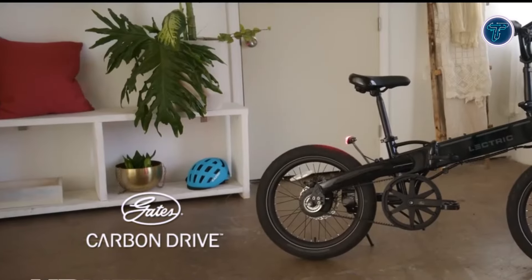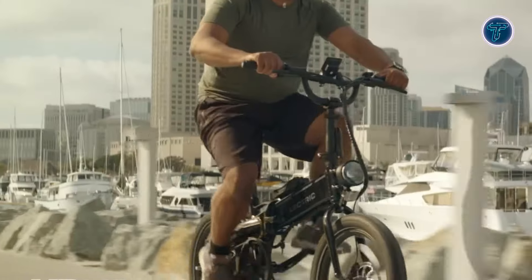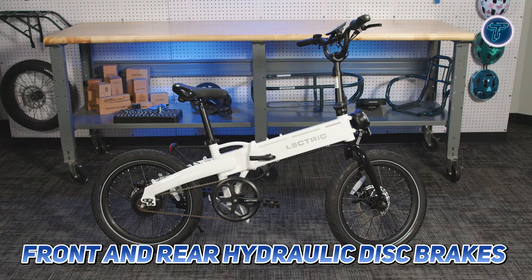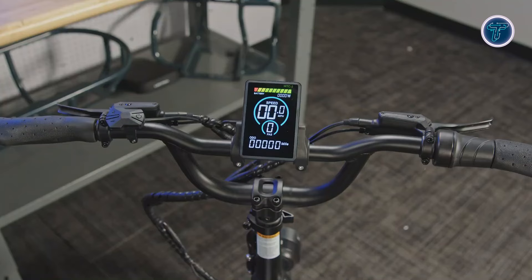One of the standout features is the Gates Carbon Drive Belt System, which provides a nearly maintenance-free riding experience. The bike's rigid steel fork, combined with front and rear hydraulic disc brakes and 180mm rotors, ensures safety and stability in various conditions.